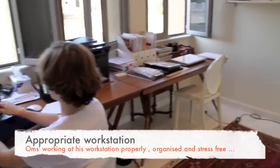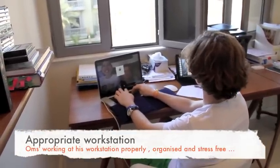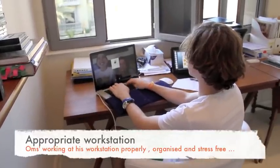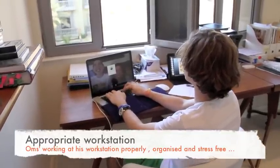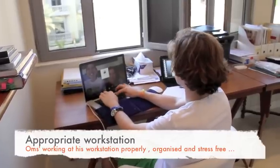This is Ohms working at his workstation. The correct setup avoids eye strain, stress, backache and RSI. Eye strain is prevented because of an anti-glare screen, correct eye level, posture and distance from the screen, with wrist pads to prevent RSI.